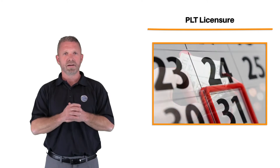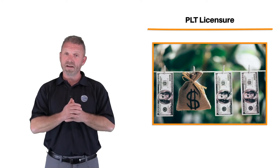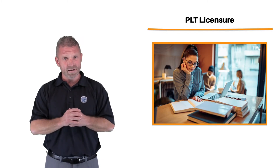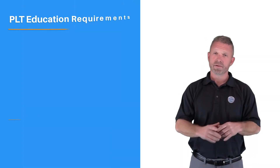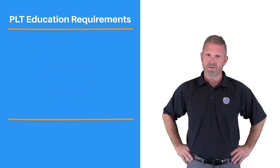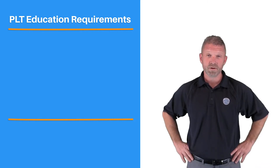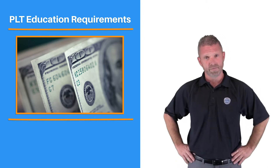Renewals have to be completed prior to the expiration date of your license. You're subject to late fees if you wait too long to renew, and you'll have to take, pass, and pay for a new licensing exam. If you fail to complete your CE requirements prior to your renewal date, your license will be suspended or revoked. If you continue to work as a PLT with a suspended or revoked license, you might face substantial fines and other administrative penalties.